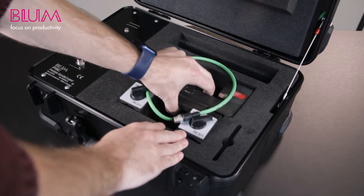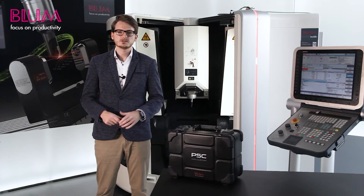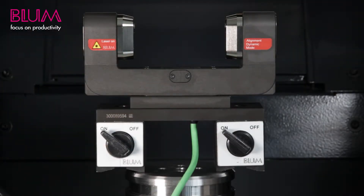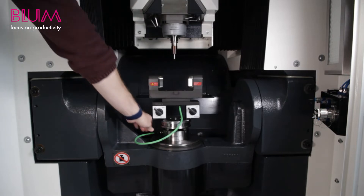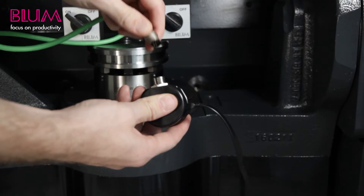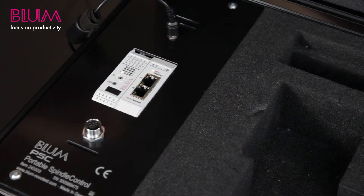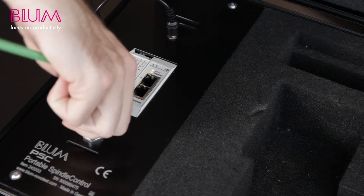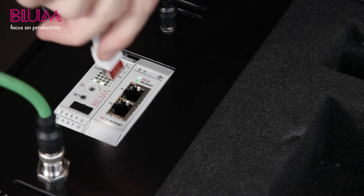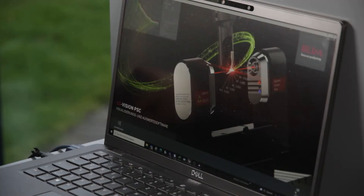When you use the portable spindle control, the first step is to take the LC50 digilog out of the case and place it in a suitable location in the workspace. Fasten it securely using the attached magnetic clamps. Then connect the LC50 digilog to the PC case with the cables that are included. Then connect the interface contained in the case to your laptop or PC that runs the LC-Vision PC software.